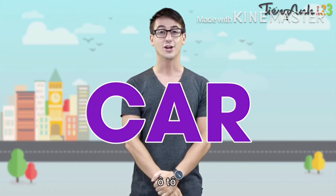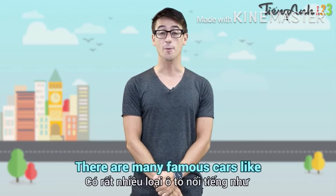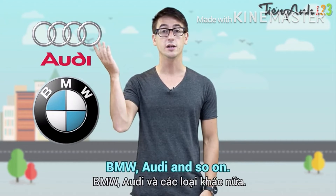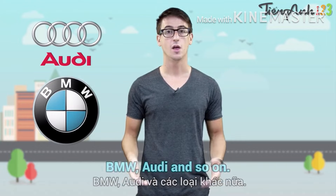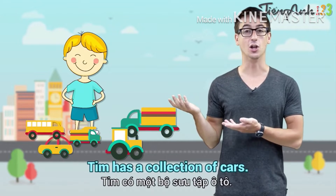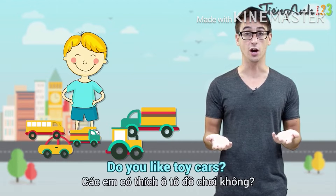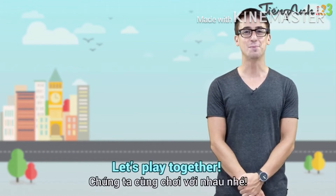Car — it's spelled C-A-R. There are many famous cars like BMW, Audi, and so on. Tim has a collection of cars. Do you like toy cars?